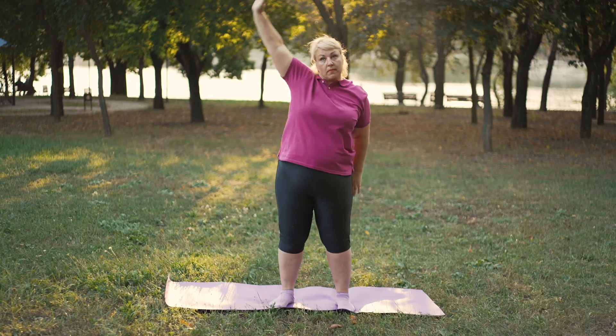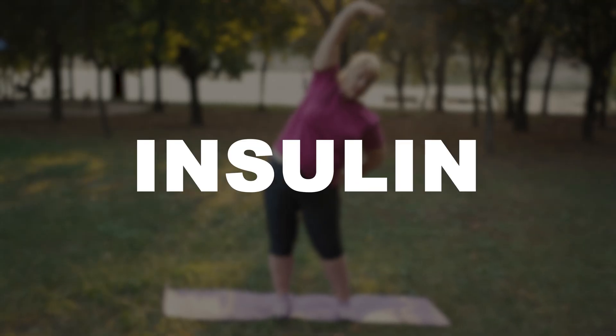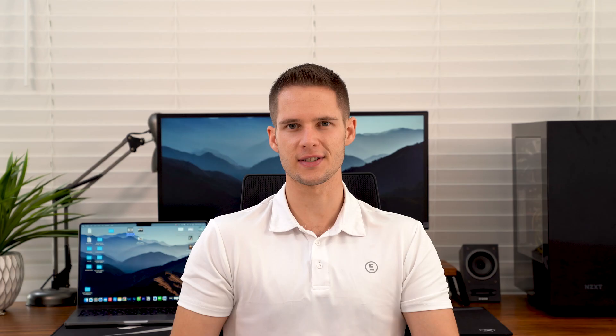Insulin resistance often sounds super complicated in the beginning, and many people believe that once you're insulin resistant, you can't really change it. Some people even go as far as to say that they are overweight because they are naturally insulin resistant. A few years back, researchers analyzed a bunch of studies that included over 200,000 participants, and they concluded insulin resistance is completely reversible and you can get to a healthy point again. For us to understand how we can reverse this condition, we first have to understand how it actually works.